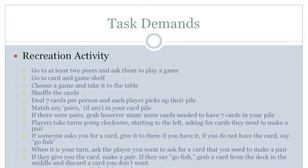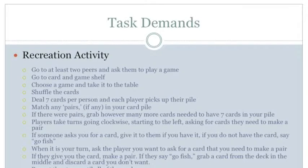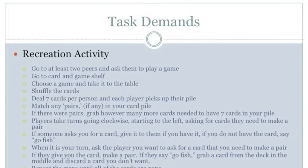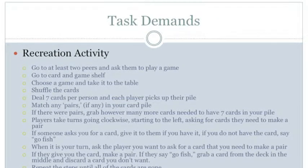These are the task demands for the recreation activity Go Fish. The first step is to go to at least two peers and ask them to play a game. For perception, hear the teacher say it is game time, see the friends that will be asked, and hear the responses in conversation. There are no manipulation demands. For positioning, stand upright and maintain balance, or sit upright if still in the chair. Transition from sitting to standing. For mobility, walk to the table where the friends are to talk to them.